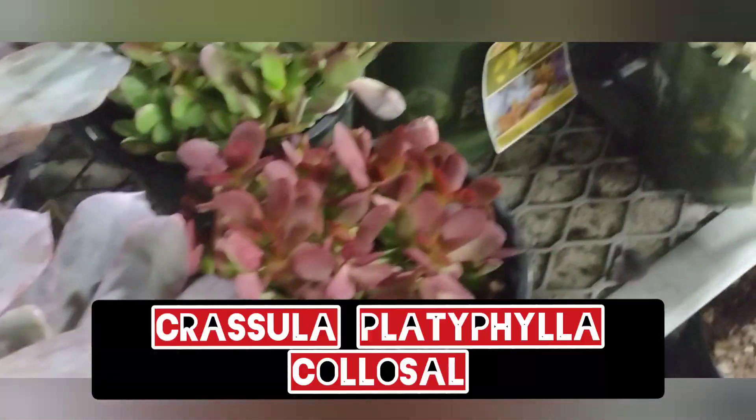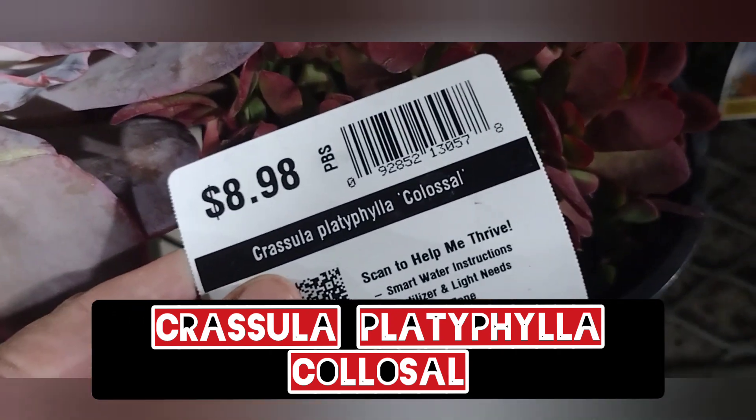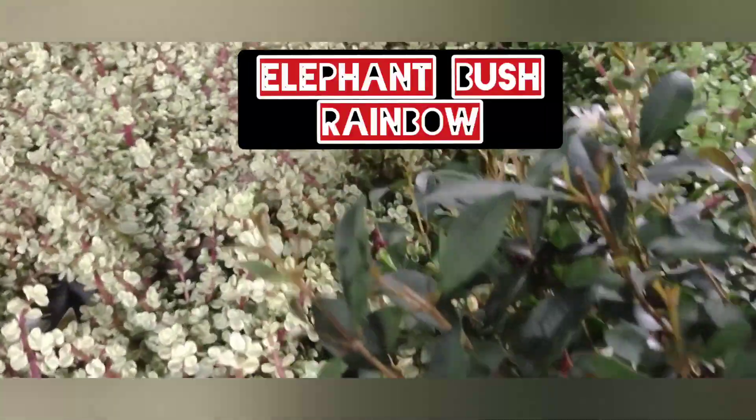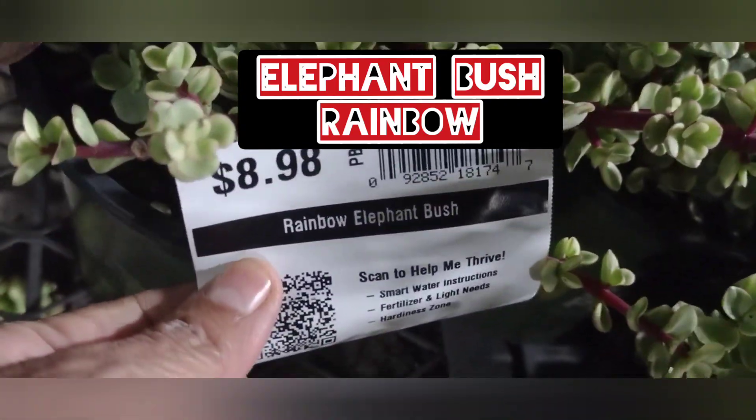They glow — aren't they beautiful? And then this little crassula — I can't even read it, something like filophilia, I'll look up what it's called. And then that's some sedum afra.